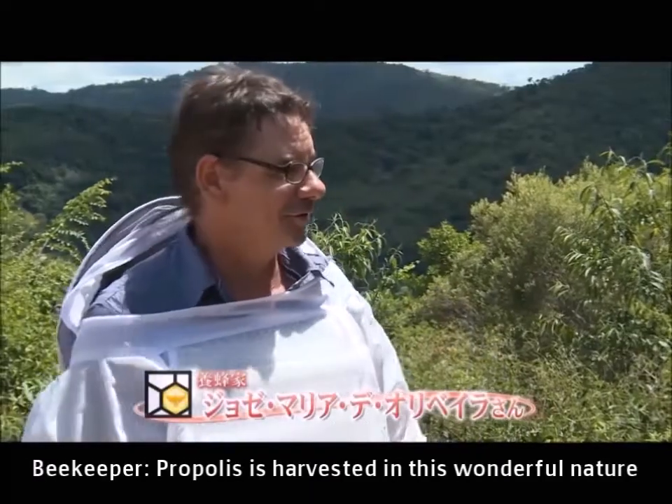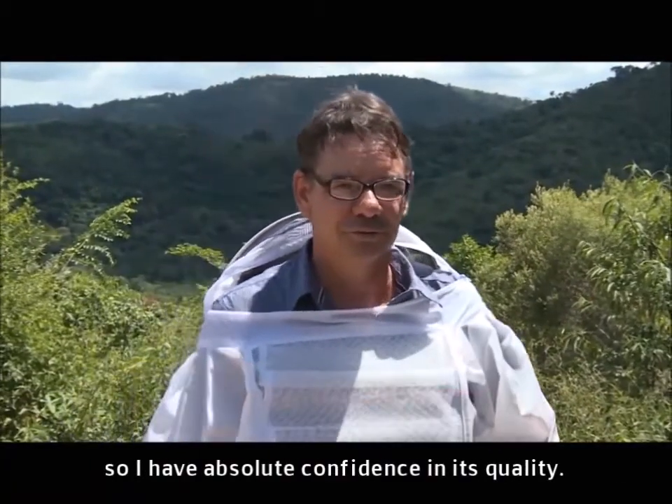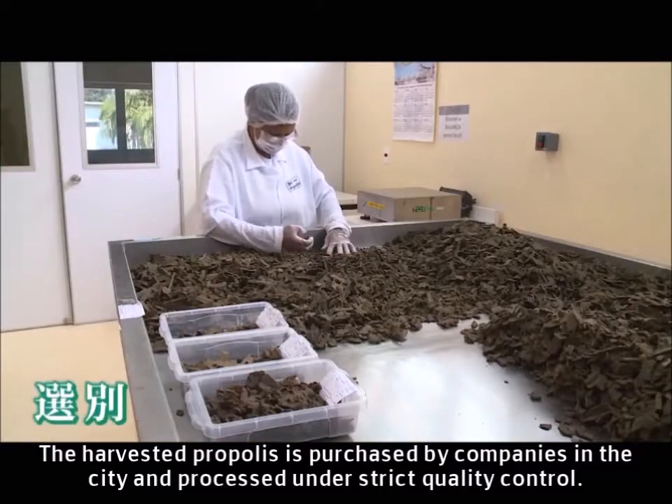Propolis is harvested in this wonderful nature, so I have absolute confidence in its quality. The harvested propolis is purchased by companies in the city and processed under strict quality control.